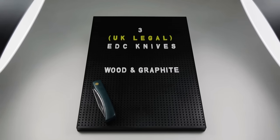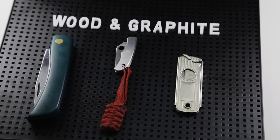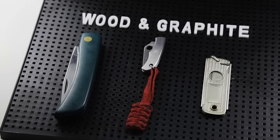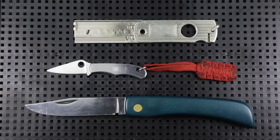Hello and welcome to Wooden Graphite, the number two pencil piece video channel on the internet. Today we're taking a look at three UK legal pocket knives that I have in my EDC collection. These three knives have been carried, tried and tested by myself for several weeks apiece.